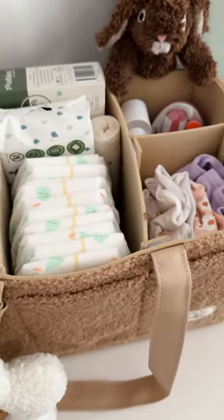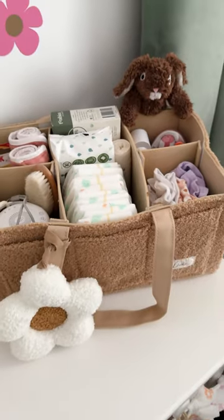And there you have it — that is all of my essential products for my nappy caddy to make changing nappies that little bit more convenient.